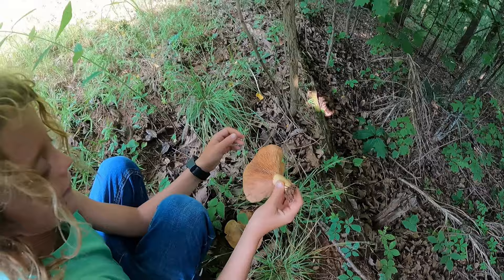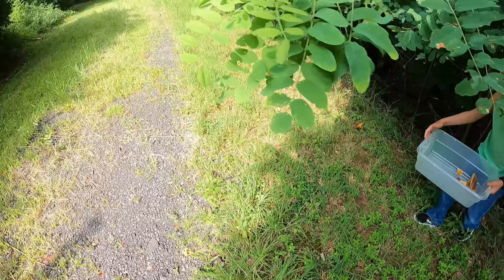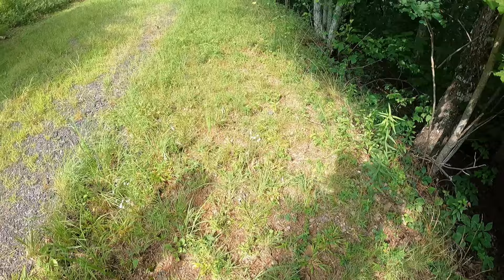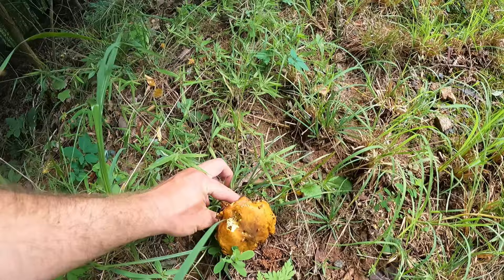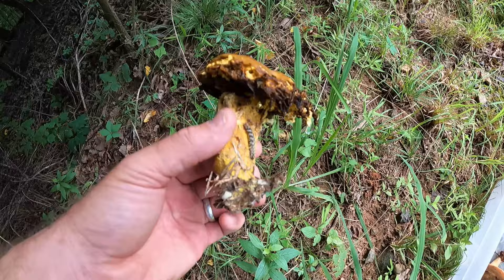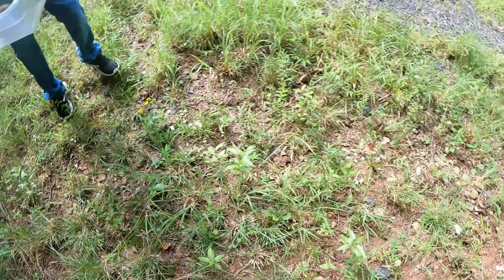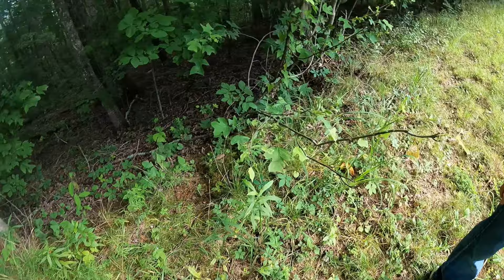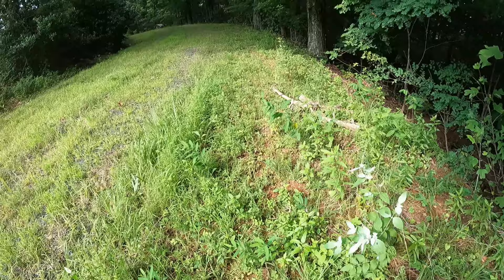Whoa, that one will probably kill us in an instant! Let's keep going. Oh, there's one right there — doesn't look great, maybe we'll leave that one. Actually, maybe we should pick it just so we get one of everything. It's gonna be hard to identify in this state though. Oh, look — it's a cool little caterpillar or something. I'll leave that — that'll probably kill me just by touching it.